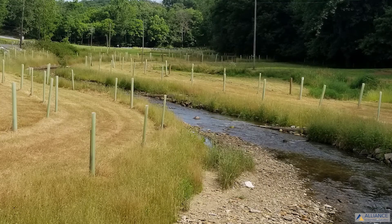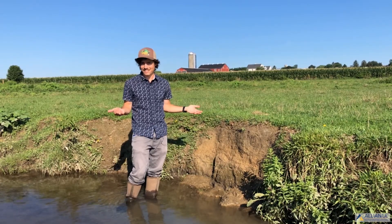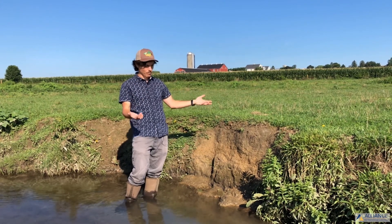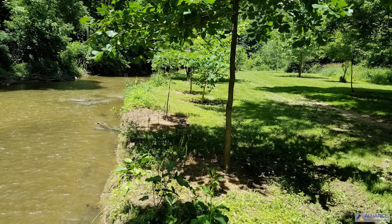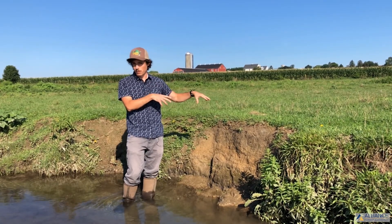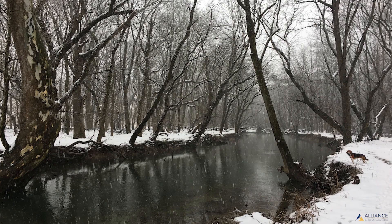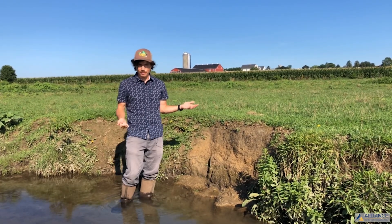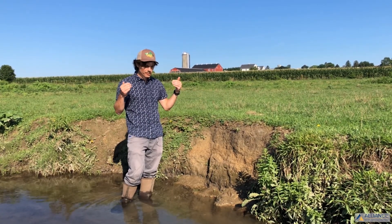There are practices for stream bank restoration where equipment is brought in and streams are graded back, but not all cut banks are the same and it is very expensive to do those projects. What a lot of the literature suggests, and what my experience confirms, is that planting trees near these banks will very slowly over time allow the woody roots of trees and shrubs to capture that bank so it can't erode away. Over time we'll get a nicely graded stream bank, which is more sustainable, reduces flooding potential, and solves the accelerated erosion issue.